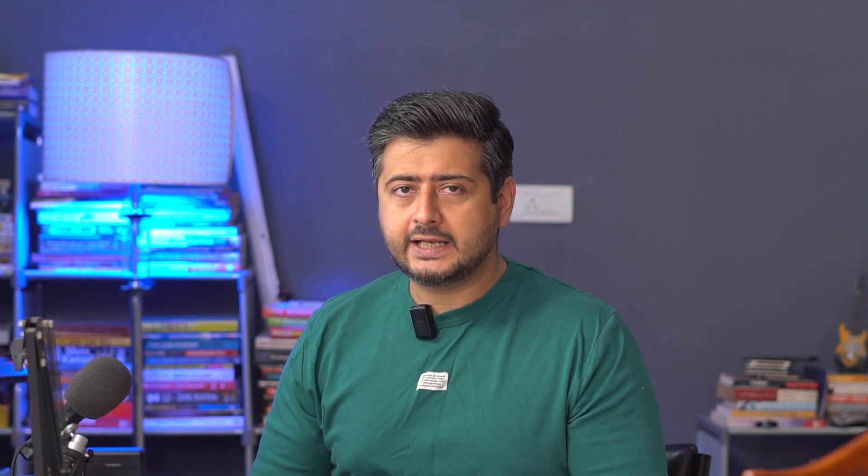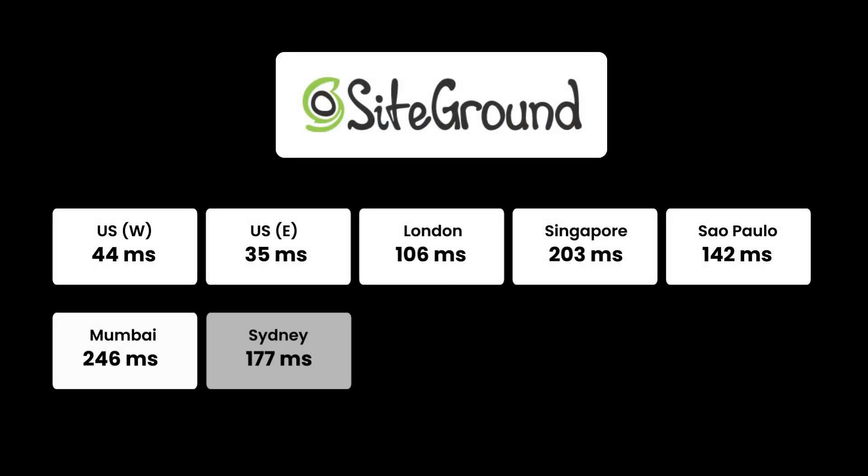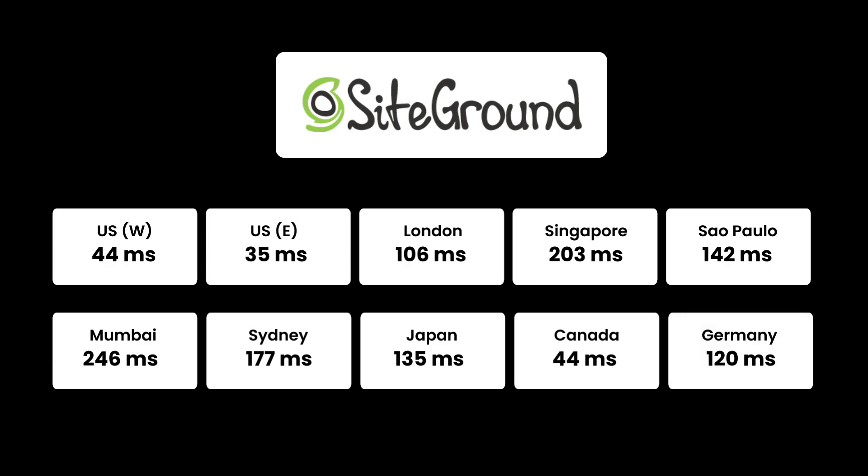We also conducted a geography test and SiteGround performed really well across all geographic locations, with extremely fast response times in the US. One thing to note is that SiteGround allows you to change your server location — for example, if you're in India you could choose Singapore or Mumbai, and the response time would drop dramatically for that location. They also have 24/7 technical support with friendly staff.